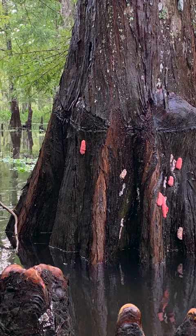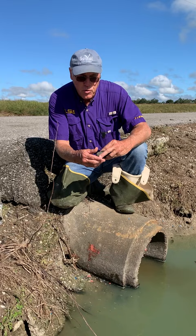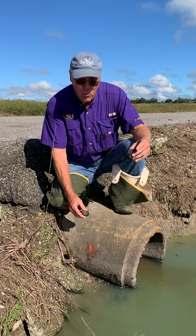You will see these pink egg masses all along the edge of a bayou. The snails will crawl up and lay the eggs like that and then fall back in the water. They'll breed about every one to two weeks during the summertime.